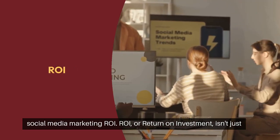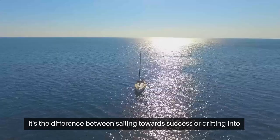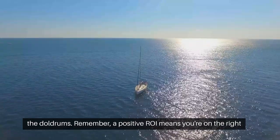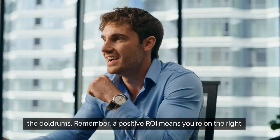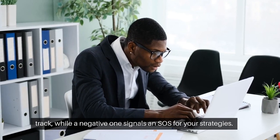ROI, or return on investment, isn't just a buzzword. It's the compass that guides your marketing ship — the difference between sailing towards success or drifting into the doldrums. A positive ROI means you're on the right track, while a negative one signals an SOS for your strategies.